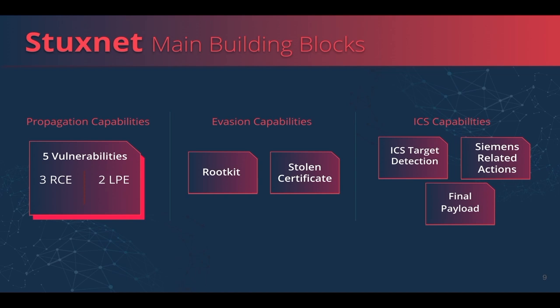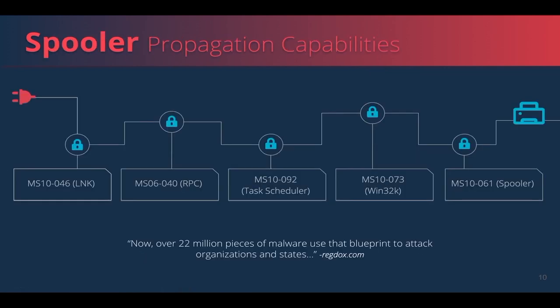The next part is the special evasion techniques which allow Stuxnet to operate under the radar. The third part is the final payload delivered specifically to Siemens PLC. In our opinion, a decade after Stuxnet, the most interesting part is the propagation capabilities, which is still relevant to almost any targeted attack. According to research posted in 2017, those capabilities were used widely after Stuxnet for attacking a wide range of organizations.